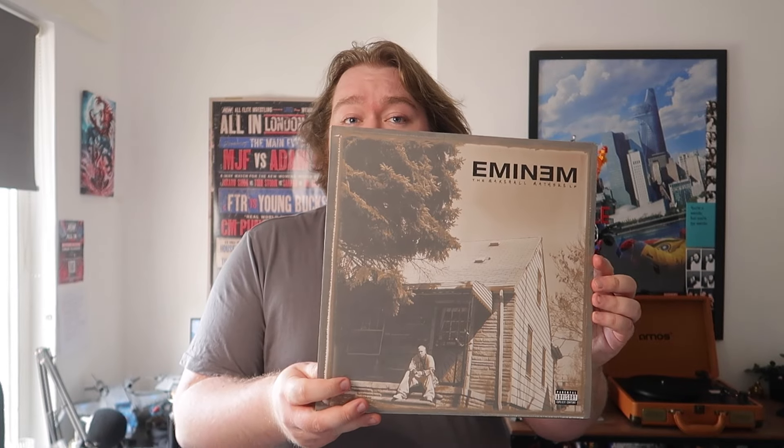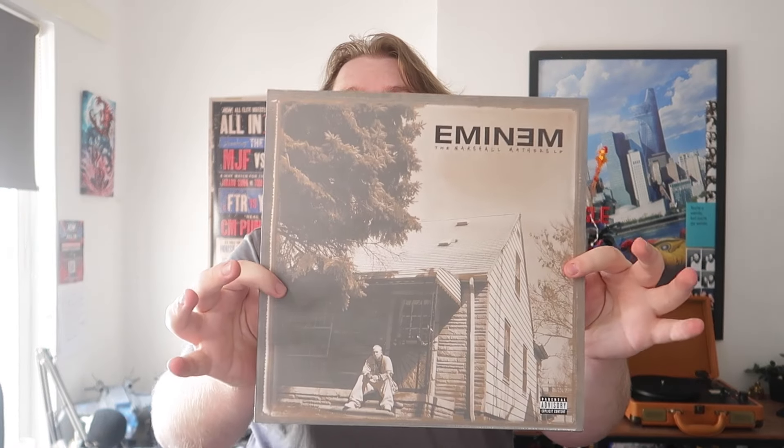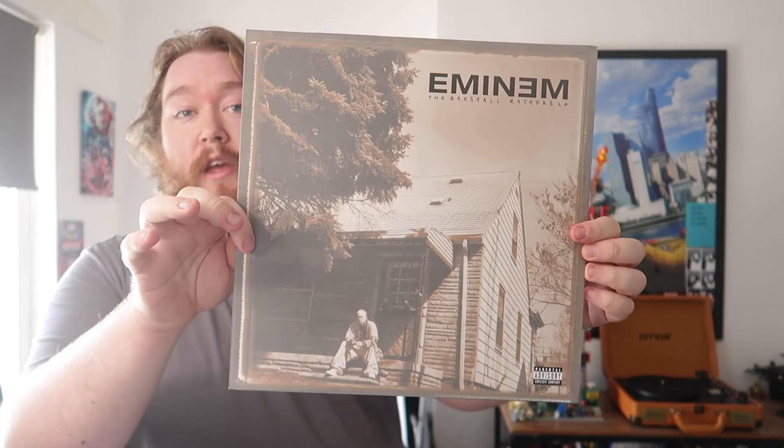The Marshall Mathers LP is seen as one of his classic albums — just a classic album in general, and rightfully so. It perfectly captures the early 2000s, and it's definitely one of the ones I'm most happy to have in the collection.